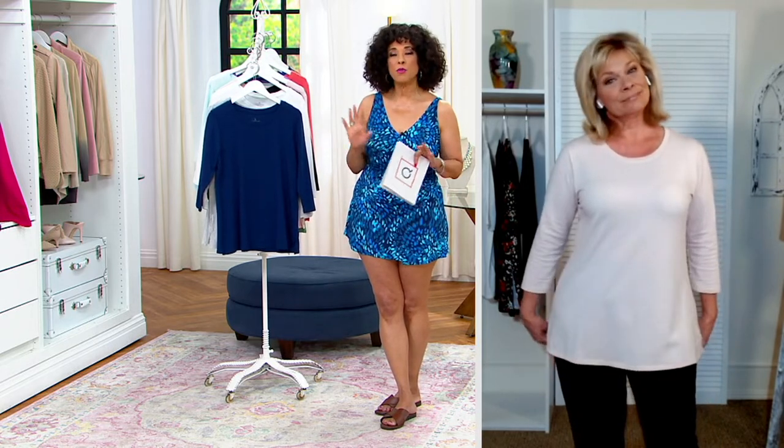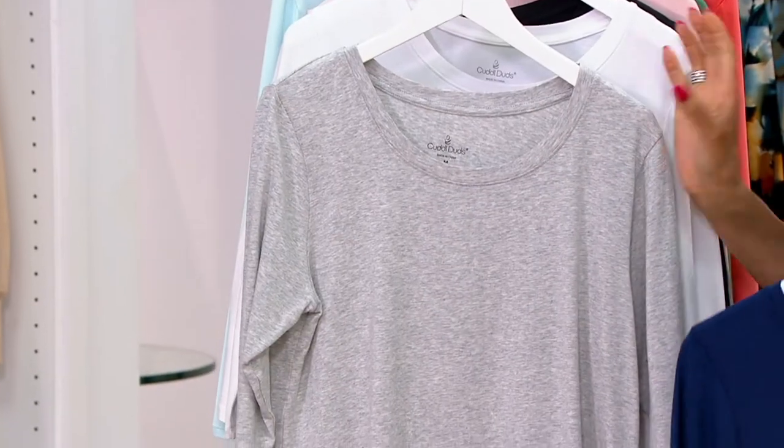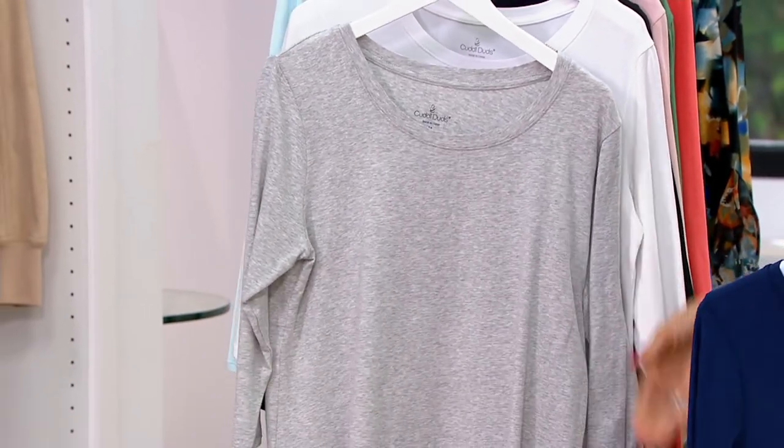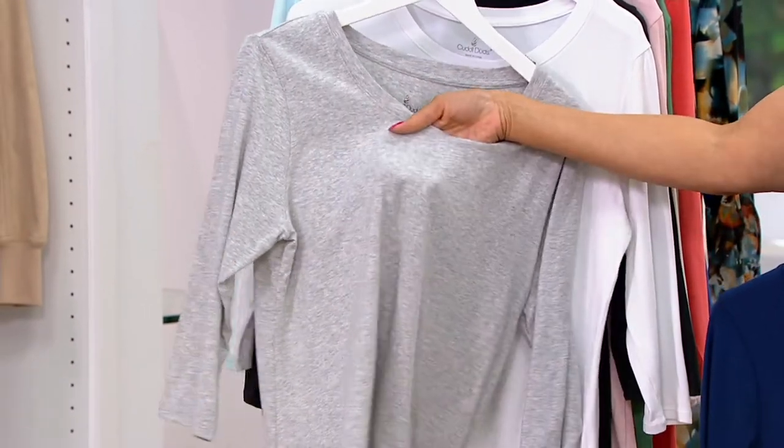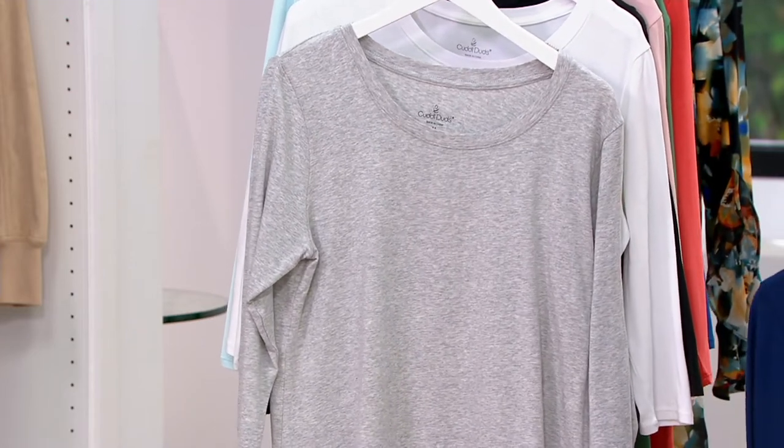Let's talk cotton core — what that means for Cuddle Duds — because to look at the top on you and on Michelle, this is one of those go-tos that when you have a couple in your wardrobe, you can just build outfits around them. The elevated cotton-rich fabrication that we use with Cuddle Duds is really a premium. Cotton, when it's elevated like this, becomes a commodity in this day and age, for sure.